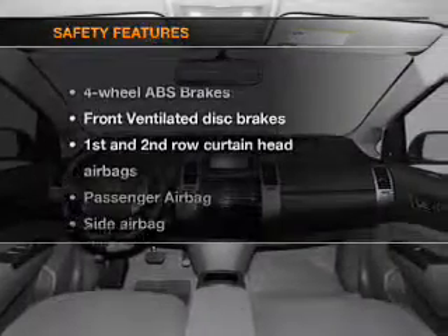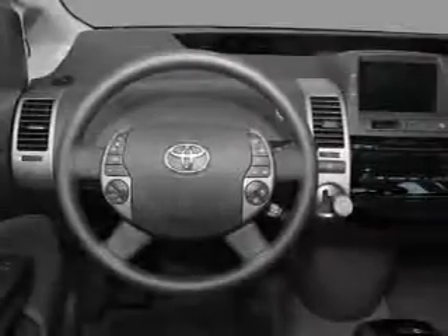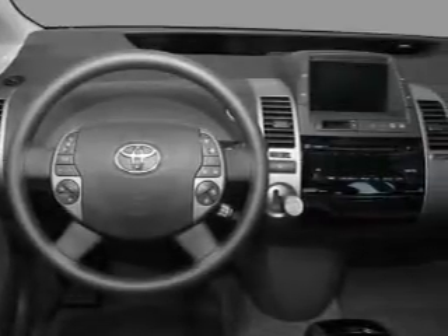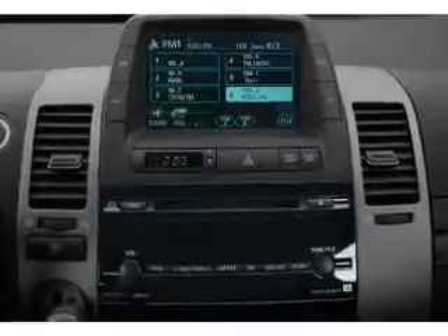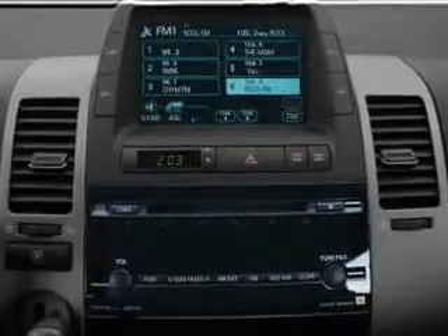If safety is a high priority, rest assured knowing that these top safety components are included: front ventilated disc brakes, curtain head airbags, passenger airbag, side airbag, traction control, low tire pressure warning, and independent suspension. Call today to schedule a test drive.